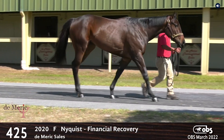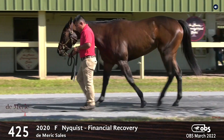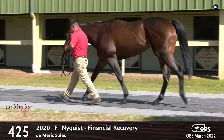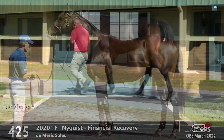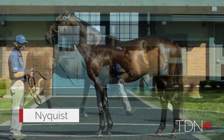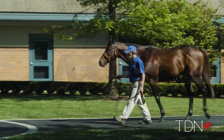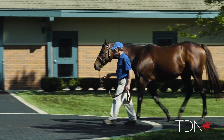This is a filly out of a mare called Financial Recovery. She's going to the OBS March sale — she's a big, husky, stout filly in the Nyquist mold. We've had a few Nyquists and he's a sire that really impresses me. I love the way they're built — big strong horses with a lot of bone and substance. Hopefully she can demonstrate that when we take her over to the sale.